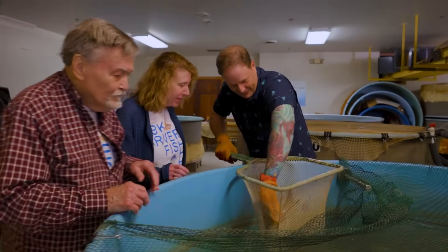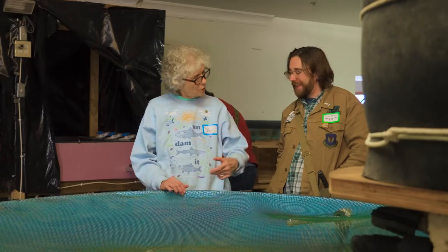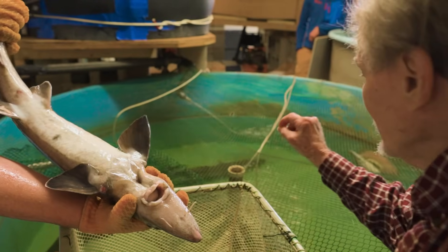BK River Fish consists of really three people: my father, myself, and my sister. My father and I have worked together for so long that we kind of know our ins and outs, same thing with my sister — we all work really well together. I hope the future of BK River Fish is to keep doing what we're doing and do it on a larger scale, to improve our relationship with stream fish, which are just so totally overlooked.